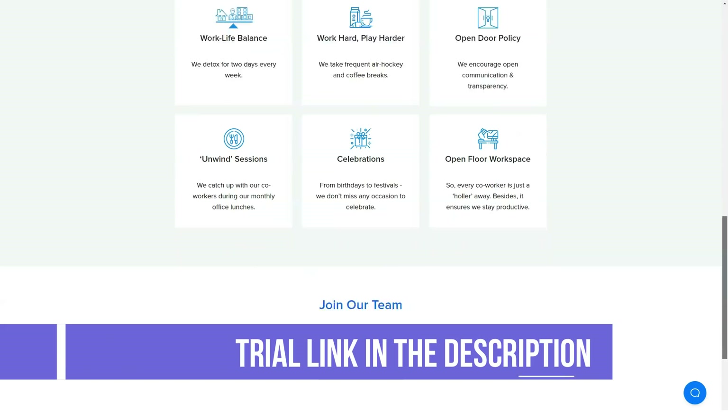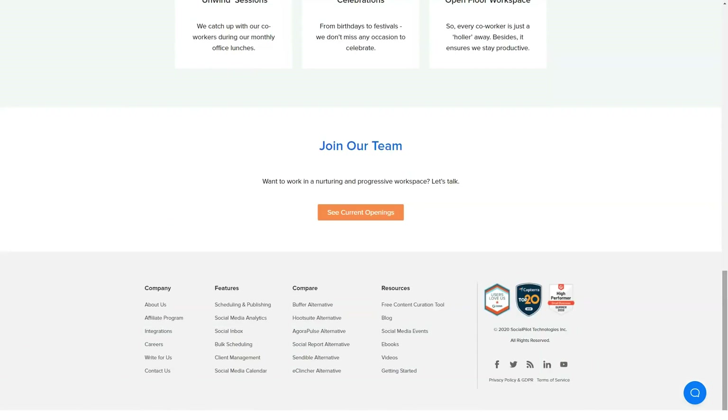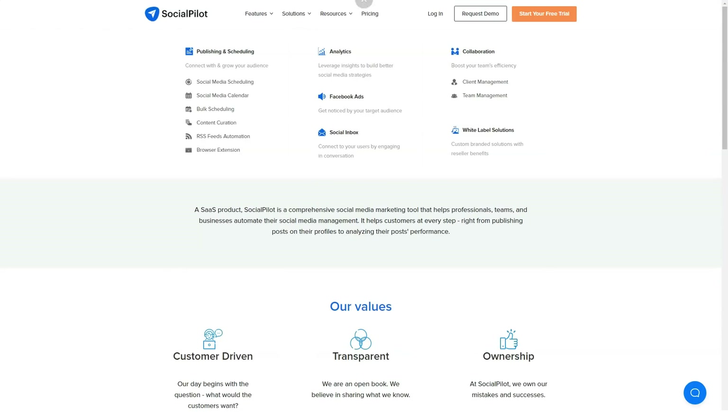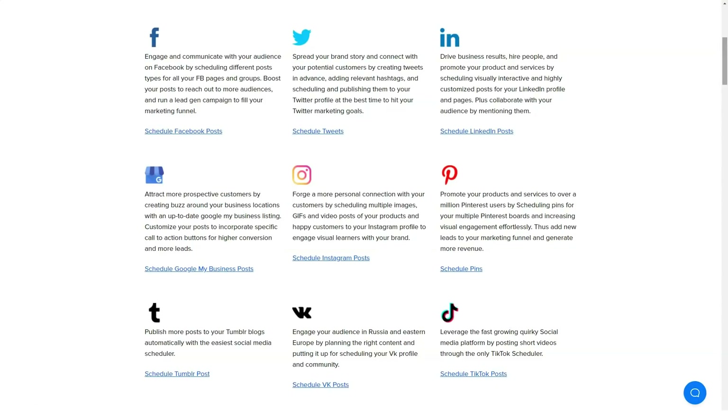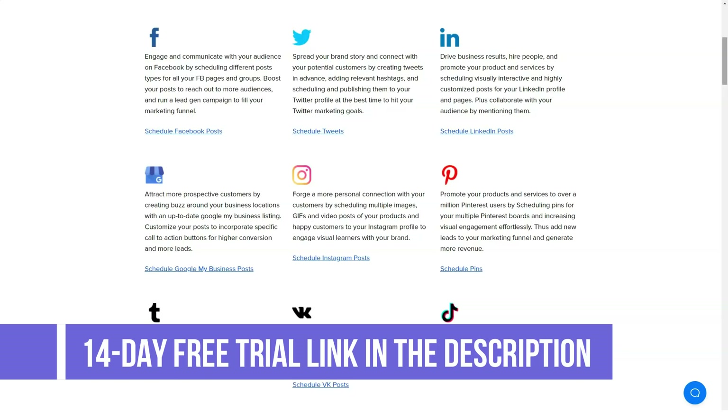Other features include social media analytics, client management, bulk scheduling, and custom Facebook branding, to mention a few. SocialPilot is an online social media scheduling tool for social media professionals, bloggers, and marketing agencies. Here are some of the unique features which help it stand apart from others.